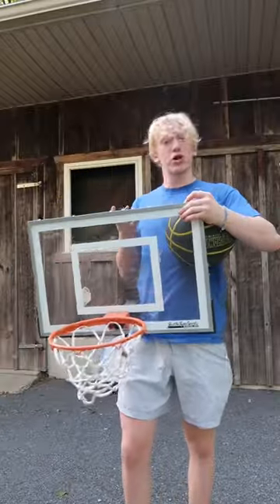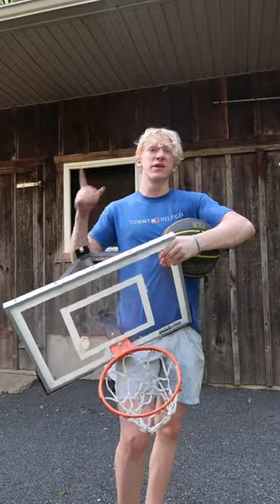And the final hoop is one of my personal favorites, the Super Sturdy Mini Hoop, which is approximately $170.